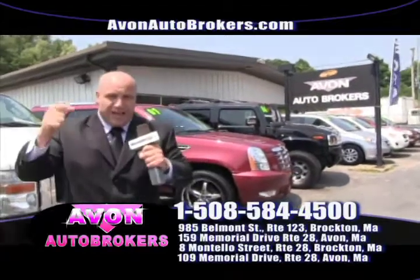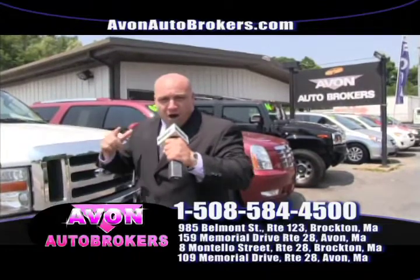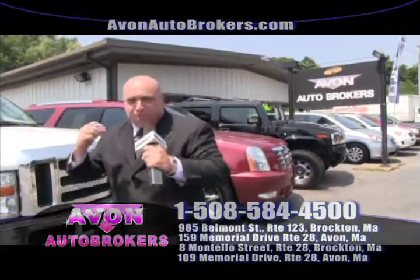Please give me a call. Shop us online. Shop us on the phone. Come on down — you'll be glad you did. Avon Auto Brokers.